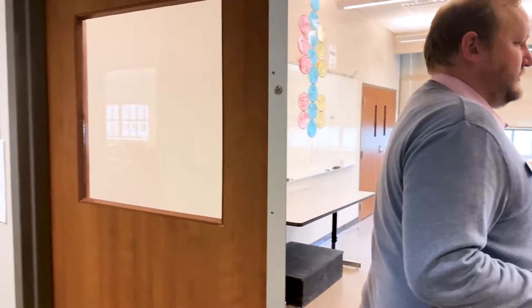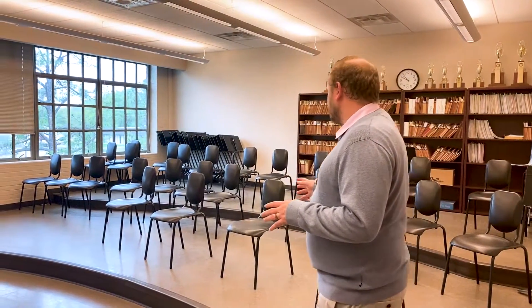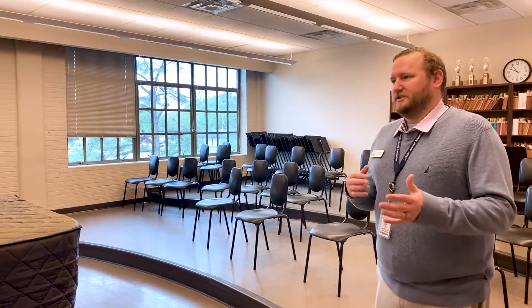We also have our performance and rehearsal space. This is where our band ensemble and our chorale will meet. You'll notice it's not a particularly large room — they tend to be smaller groups — but the people who pursue it are really passionate about it, and you get to be surrounded by others who are equally passionate about music.